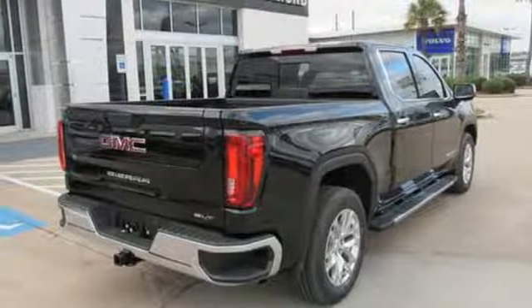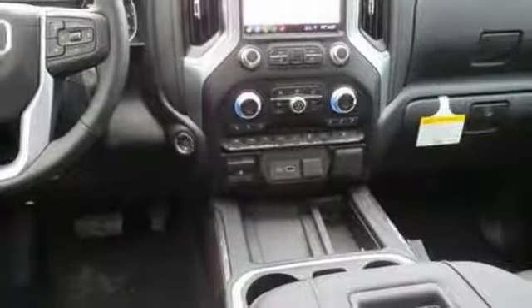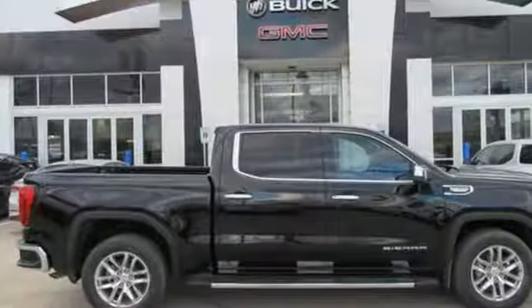Power tilt-down heated mirrors, front heated leather split bench seats, aluminum wheels, rear wheel drive, auto dimming rear view mirror, and automatic transmission.